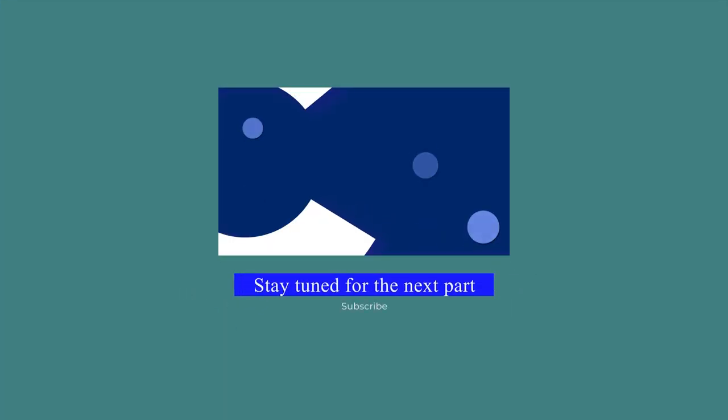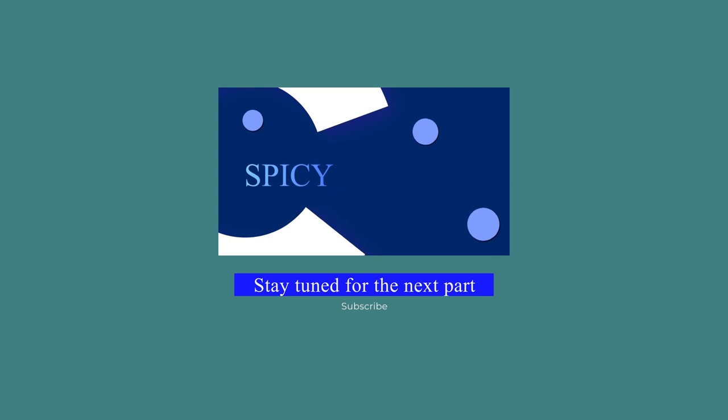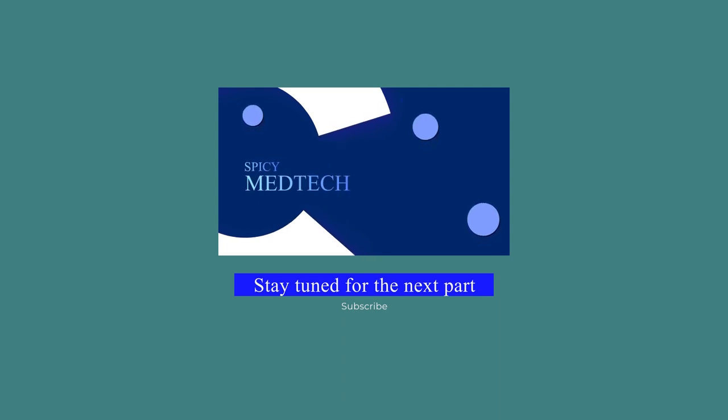That would be all for now. In the next video, I will be covering clinical microscopy and hematology. Don't forget to like, share, and subscribe. Thank you for watching. I hope you enjoyed. Study smart. God bless.